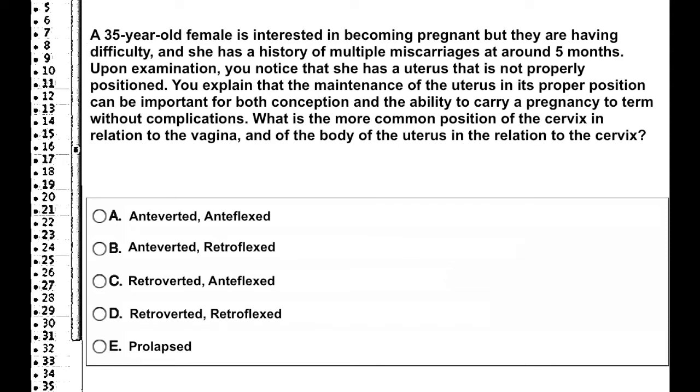What is the more common position of the cervix in relation to the vagina, and the body of the uterus in relationship to the cervix? Hopefully you'll remember that it was anteverted and anteflexed.